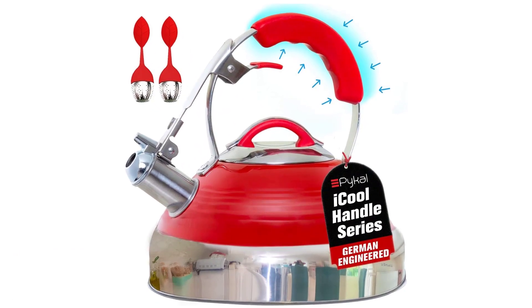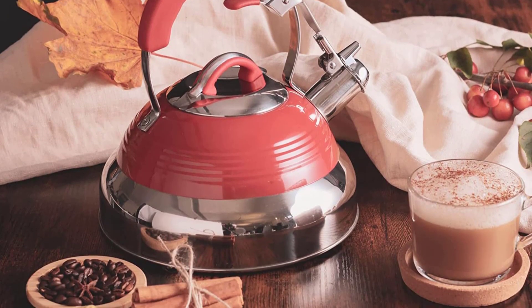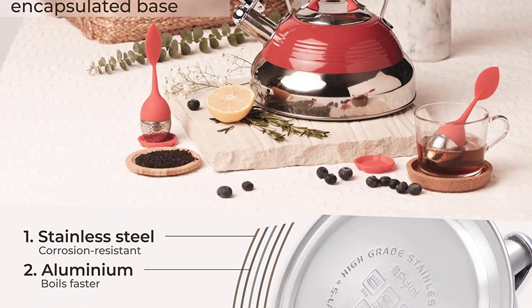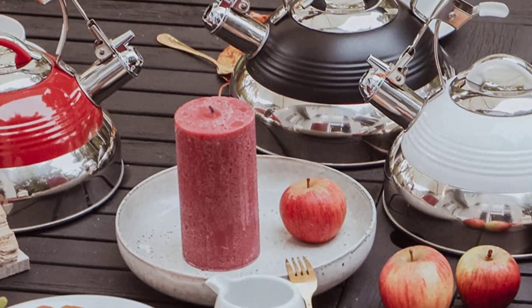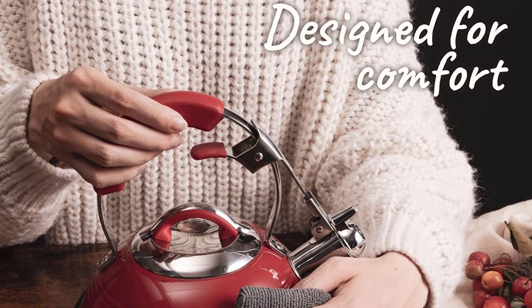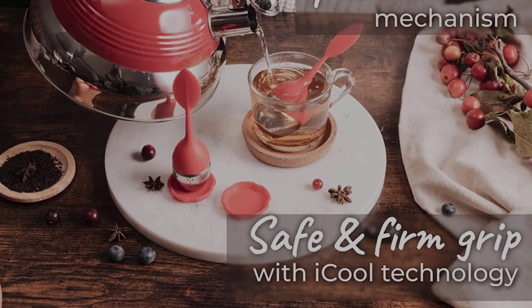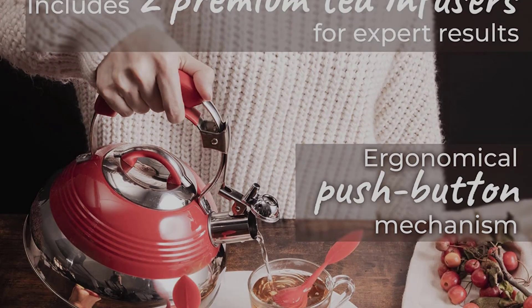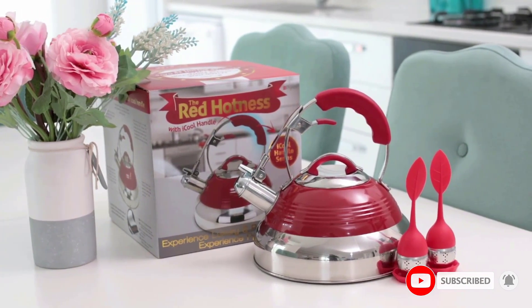Number five: the Pickle Whistling Tea Kettle Red Hotness. One of the most important features many people overlook in a tea kettle is the handle — it needs to be comfortable to hold, especially on a larger kettle that can get quite heavy with water inside. The Pickle Whistling Tea Kettle Red Hotness has been designed with one of the best handles available: thick, strong, comfortable, ergonomically designed, and heat resistant. It also ships with two tea infusers for loose leaf tea enthusiasts, and is fully compatible with all kinds of stoves and cooktops including induction and gas.